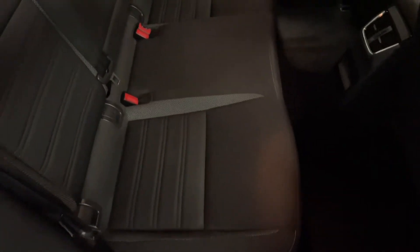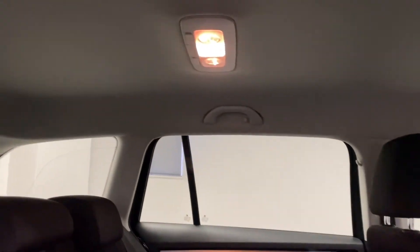We've got a cloth interior in very nice condition — no rips, tears or stains. We've got a nice light headlining as well, so good contrast there which helps it feel light and airy still.